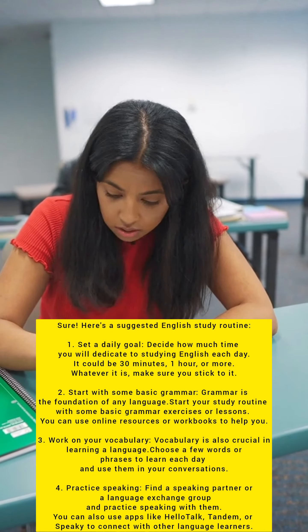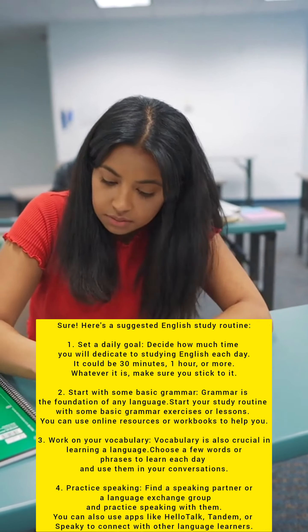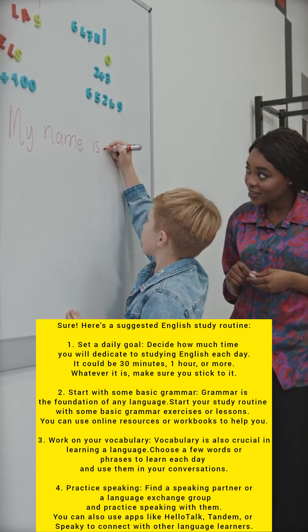Work on your vocabulary. Vocabulary is also crucial in learning a language. Choose a few words or phrases to learn each day and use them in your conversations.